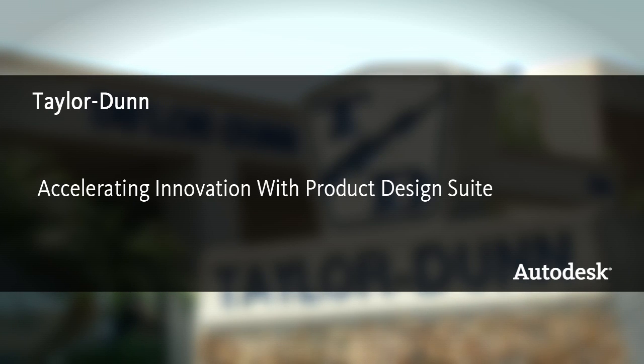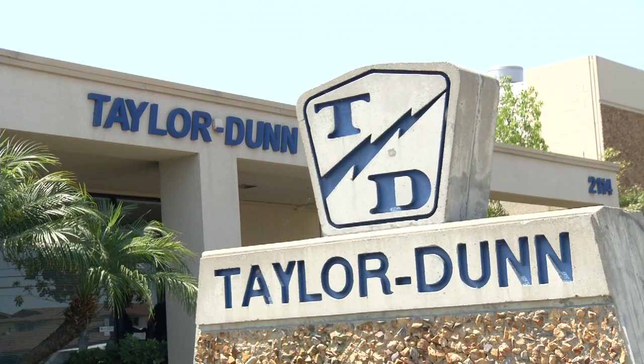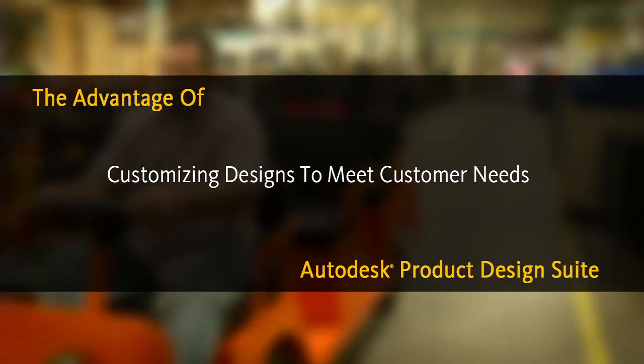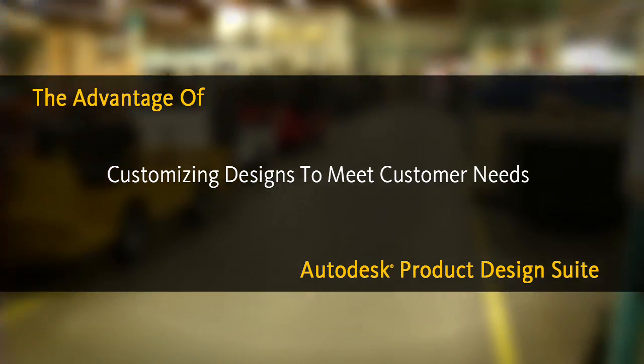Taylor Dunn builds industrial and commercial vehicles and airport tow tractors. We build many different models — over 70 different models — and modifications for each one of those. Taylor Dunn, from its inception with the chicken feeding vehicle, has always been a custom-oriented shop.